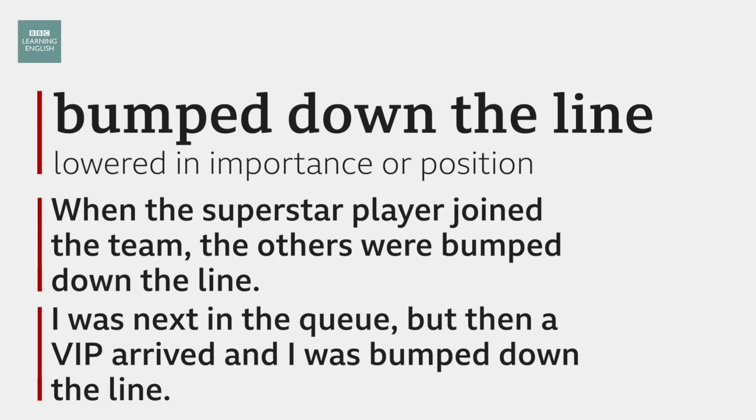Time now for a recap of our vocabulary. We had: a nod to — a reference to; what's in a name — is what we call something important; and bumped down the line — lowered in importance or position. If you want to test yourself, there's a quiz on our website — bbclearningenglish.com — and we are all over social media. Thanks for joining us. Take care and see you next time. Goodbye.